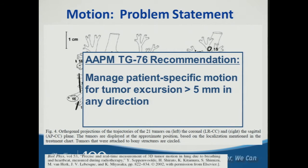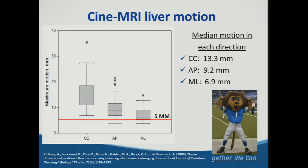The take-home message from TG76 is that we need to manage patient-specific motion for tumor excursion greater than five millimeters in any direction — while predominantly superior-inferior, it can really be in any direction. For liver, a cine MRI series of about 30 patients showed that during free breathing, the cranial-caudal, anterior-posterior, and medial-lateral dimensions all exceeded the five millimeter motion management threshold set forth in TG76. So we must consider how we will manage that motion in all dimensions.